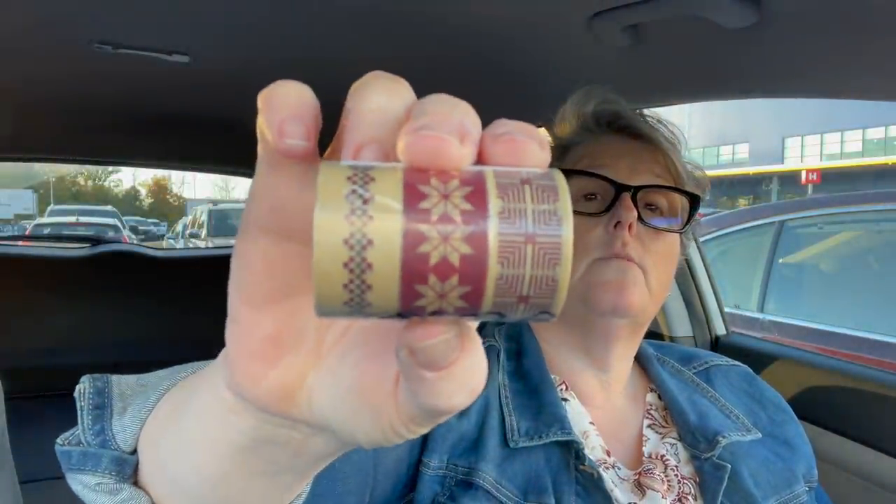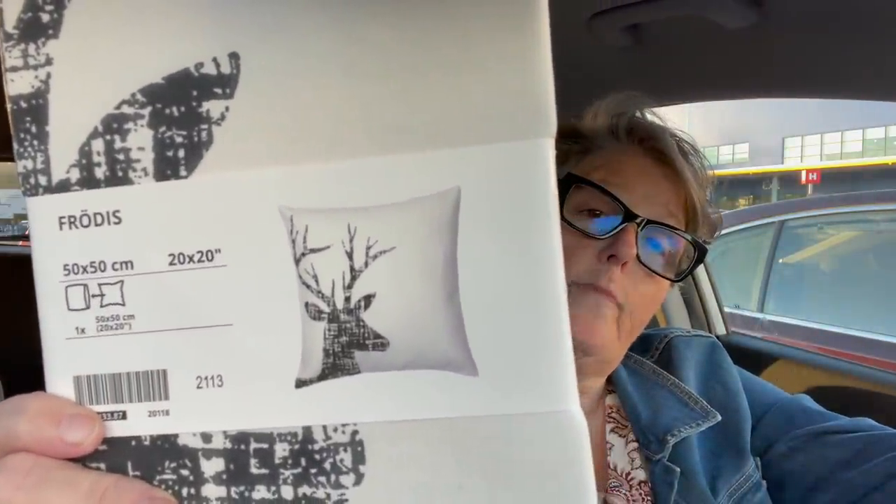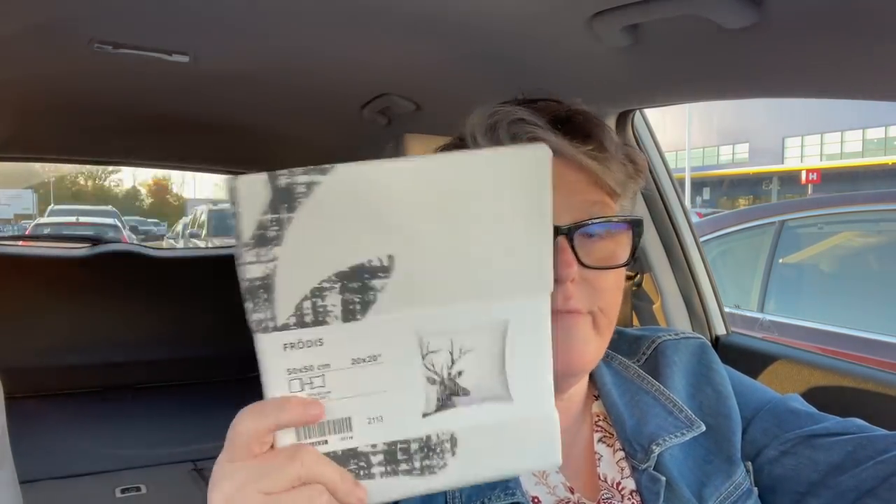I did get some washi tape — I've been going through my Christmas washi and thought it was fun. You get three rolls with a fair amount on each. Most of the packaging isn't in English so I have no idea what it says. The main reason I came was for pillow covers. I don't buy fresh pillows all the time — I have four pillow forms on my couch and just buy the covers, only having to store the cover. I went in for the gnome pillow cover but they didn't have it, so I got the reindeer one for my bed instead.